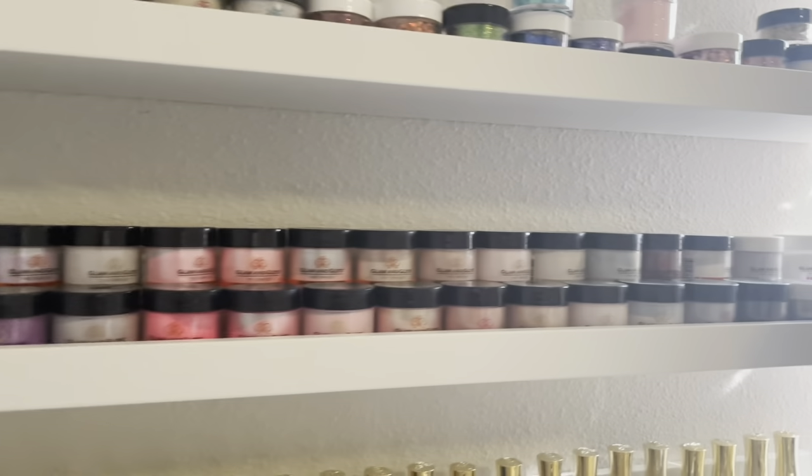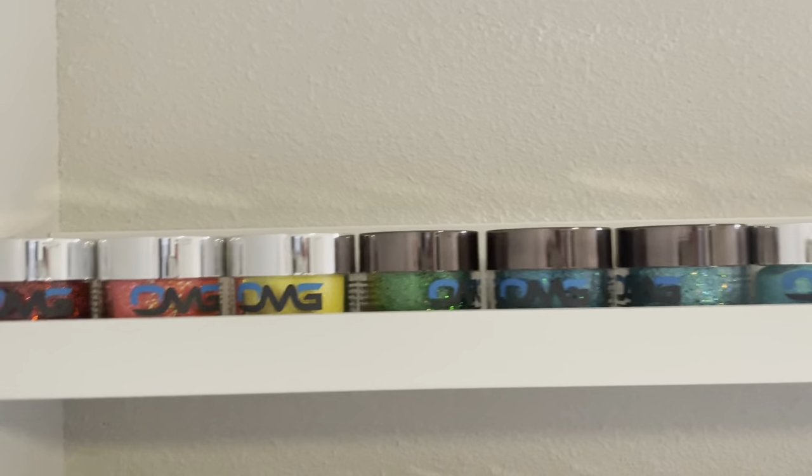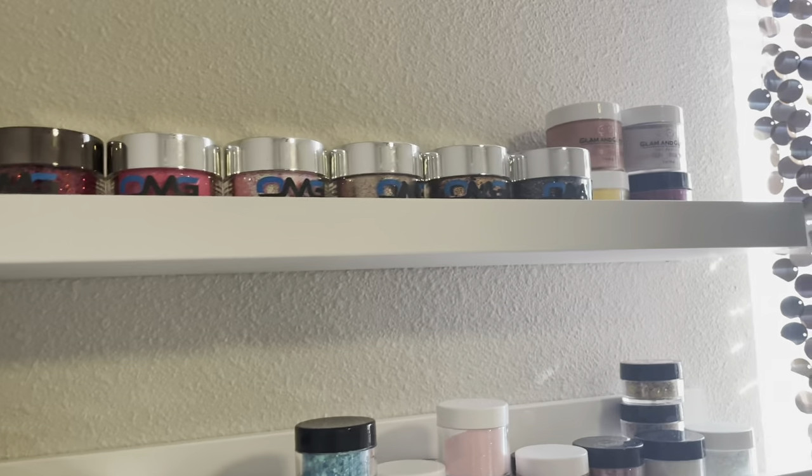Those are just the regular powders, and then these are the glitter ones from Glam and Glitz. And then my own little glitters that a client can choose from, and then I have the big lemon glitz. And then these are the OMG glitters — I am obsessed with these OMG glitters. I'm not too sure if y'all's nail supply store has them, but they are amazing.